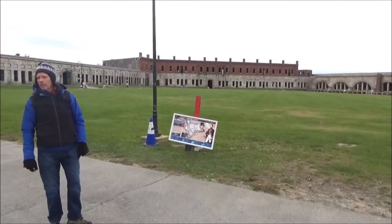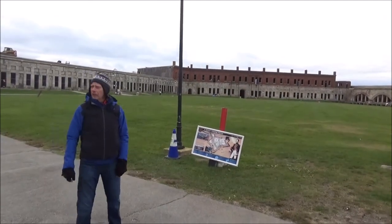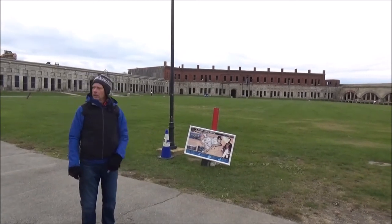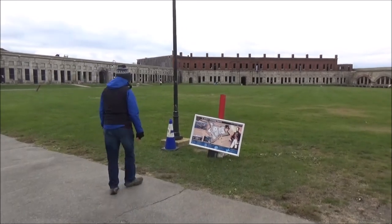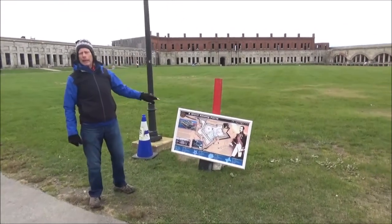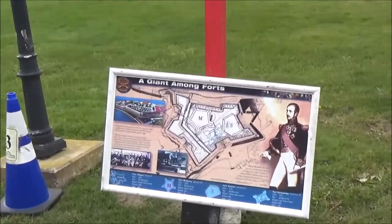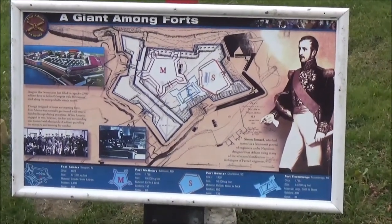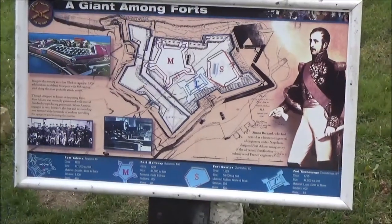How big is it? Six and a half acres. You may have heard of Fort McHenry, Fort Ticonderoga, Fort Sumter — they would all fit inside here. All three forts. The graphic here kind of shows that, though it's in the windiest spot — we had a nor'easter a couple of weeks ago and knocked the whole thing off the post.